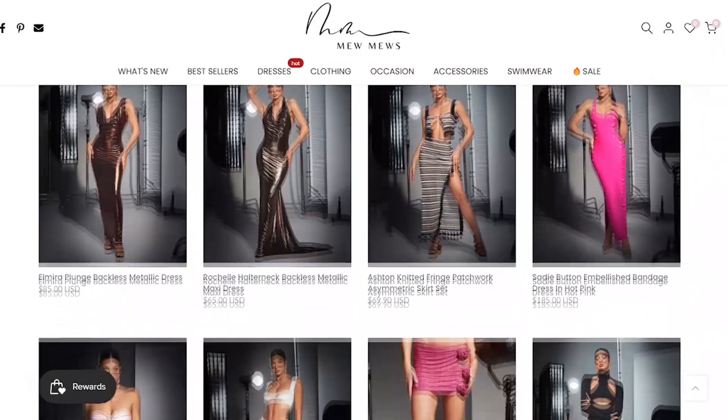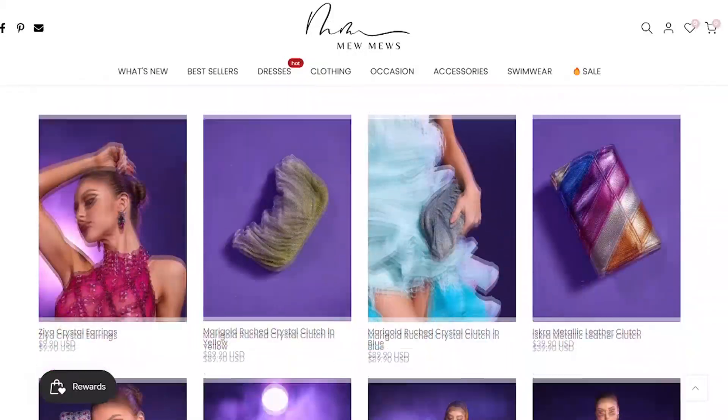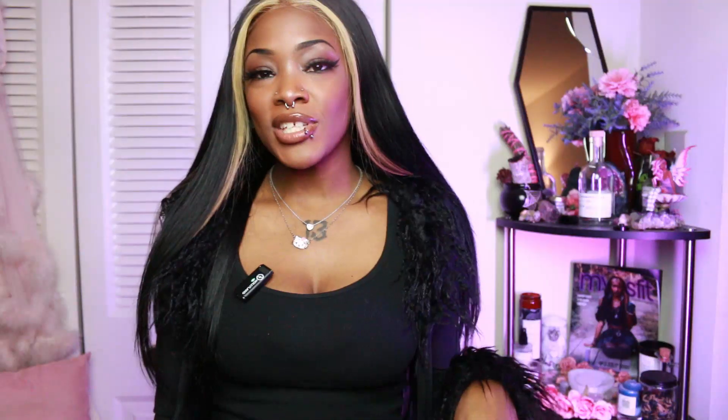I think it's affordable, especially for designer-type, luxurious-looking pieces. These are dresses you could wear for special occasions like birthdays, vacations, or events. I always think it's worth it to pay a little bit more for a really nice dress. They were nice enough to send me three items of my choice, and stick around because I have a coupon code for you!